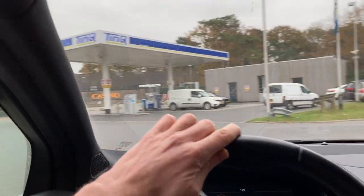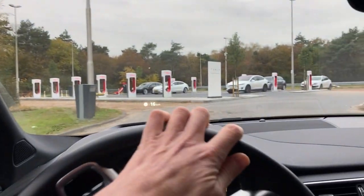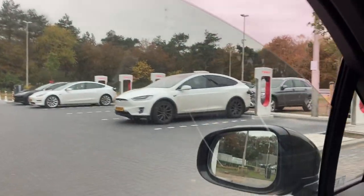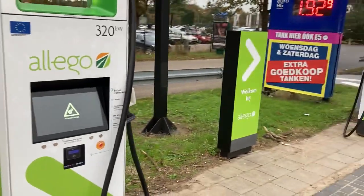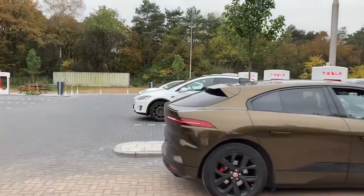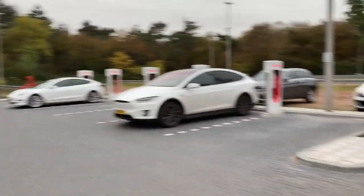The gas station - a nice and expensive place - and the supercharger - a nice and cheap place. There's even a Model X and a Lego charger with an Audi charging. The painful Lego reality: not even a week ago both of these high power chargers were functional, and five days later only one is still working. Luckily we got a supercharger here.